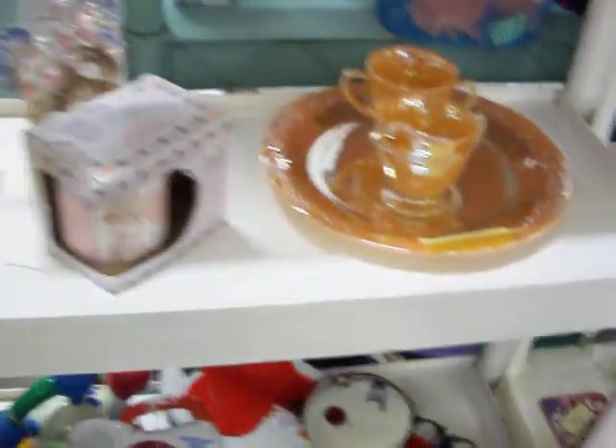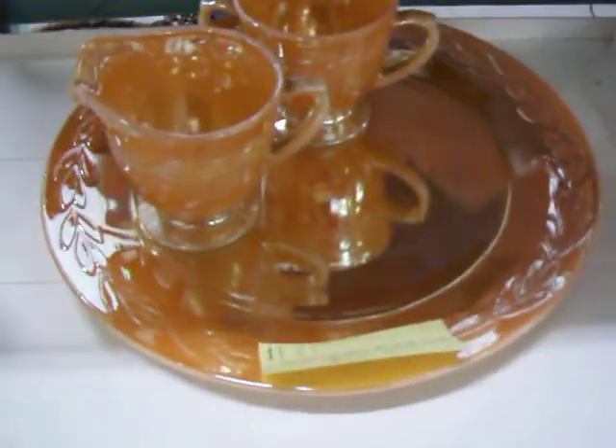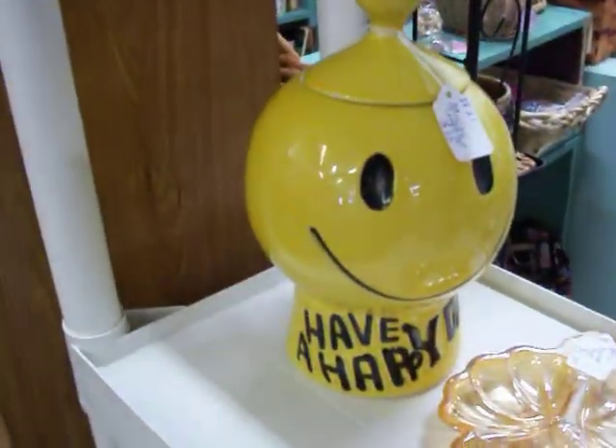Got a little bit of glassware — this Fire King set. Vintage Fire King set; the plate and the two cups is $12.50. McCoy cookie jar there for $35.